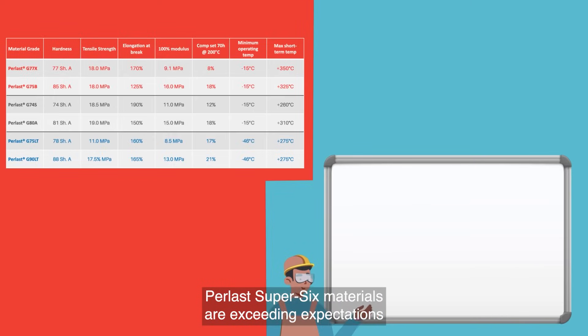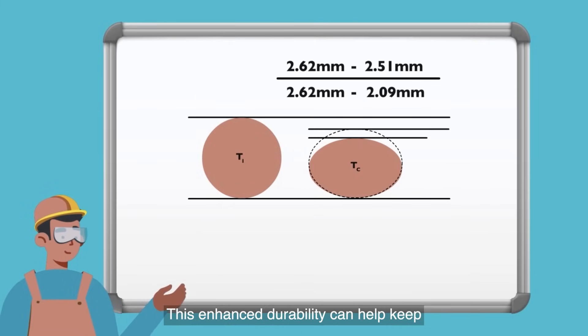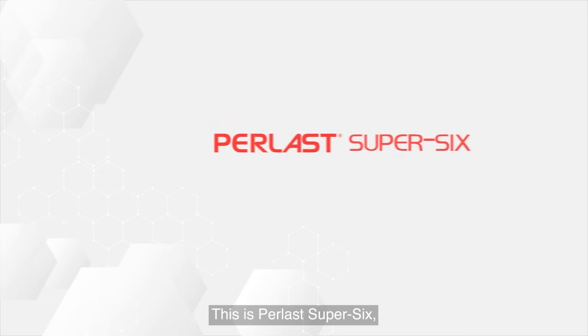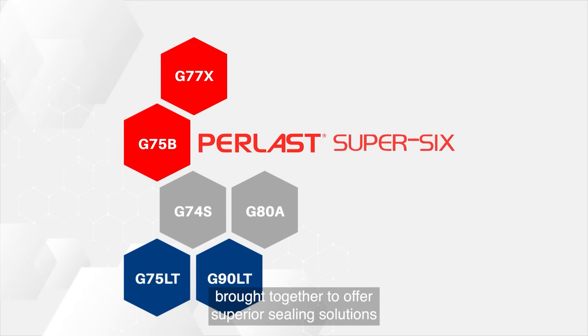Mechanical excellence: across rapid gas decompression testing, compression set, tensile strength, and modulus, Perlast Super Six materials are exceeding expectations for mechanically demanding applications. This enhanced durability can help keep any unscheduled downtime to an absolute minimum.